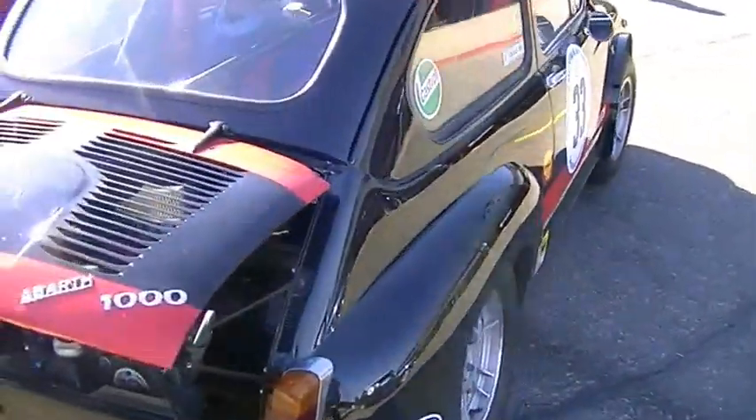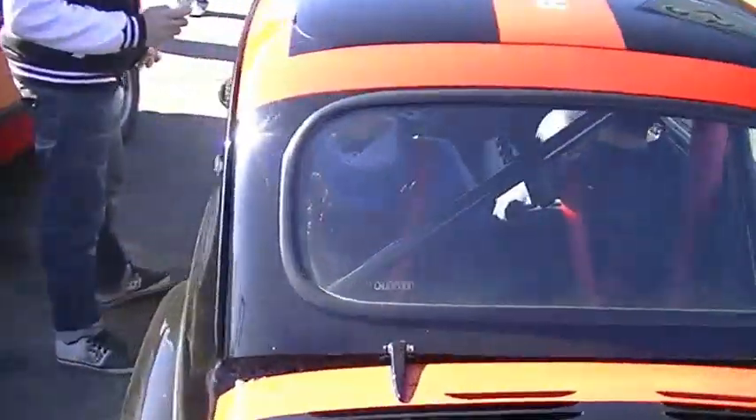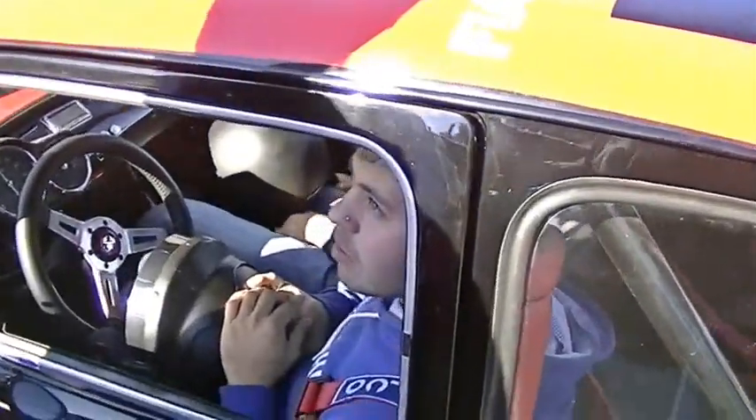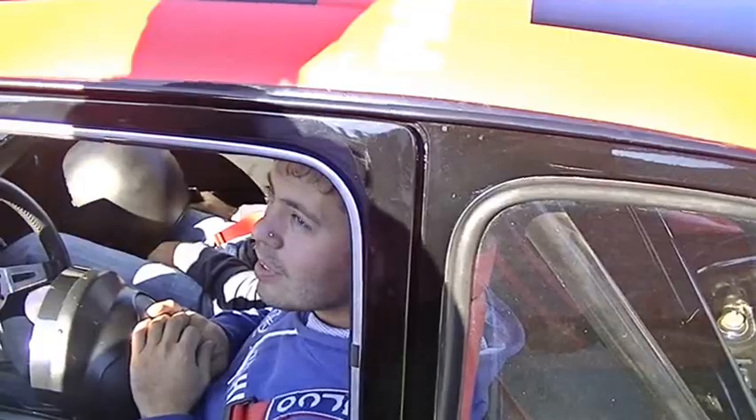También te queremos comentar que sos parte de uno de nuestros videos donde te comparamos tu auto, el motor de tu auto, el sonido, con un Fórmula 1 de hoy, del 2014. La verdad que queremos que nos digas tu opinión.